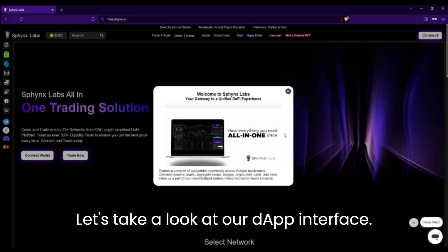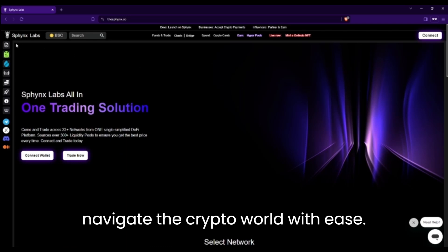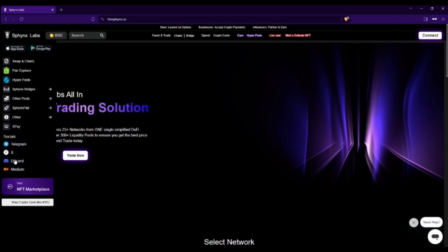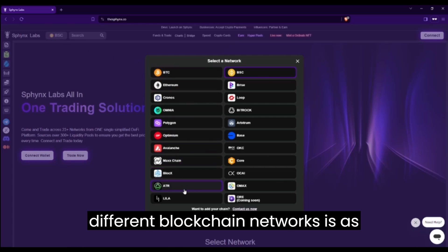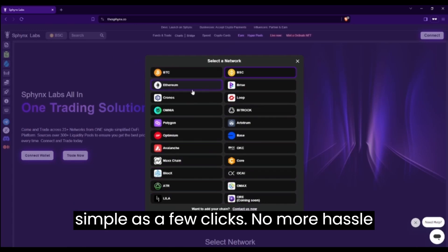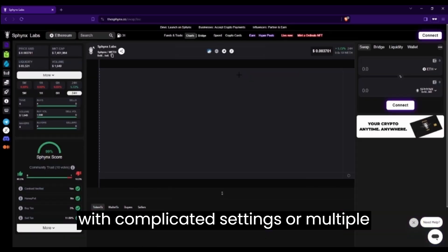Let's take a look at our dApp interface. Here, you'll find everything you need to navigate the crypto world with ease. With Sphinx Labs, switching between different blockchain networks is as simple as a few clicks. No more hassle with complicated settings or multiple wallets.